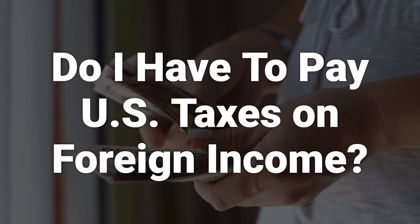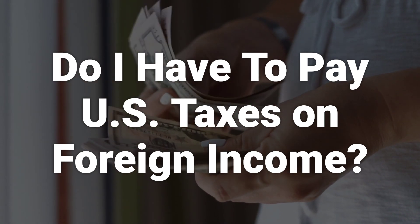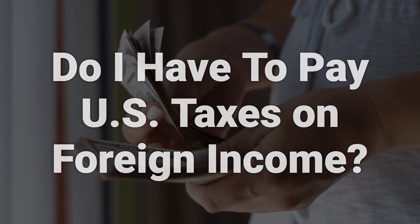As a U.S. citizen or U.S. resident alien, you must pay taxes on all foreign earned income, regardless of your place of residency. However, you may qualify for foreign earned income exclusions or foreign income tax credits.